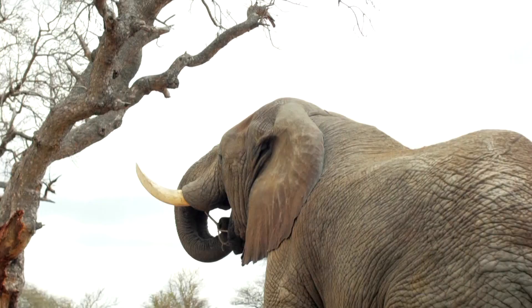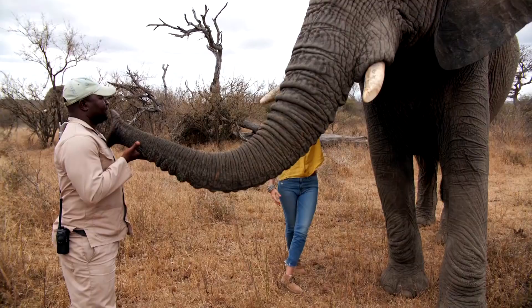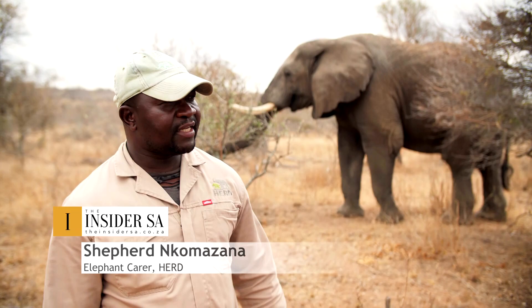As this matriarch says: if you want to go fast, go alone; if you want to go far, go together. And Kara Shepard and Komazana are a pillar of her team.